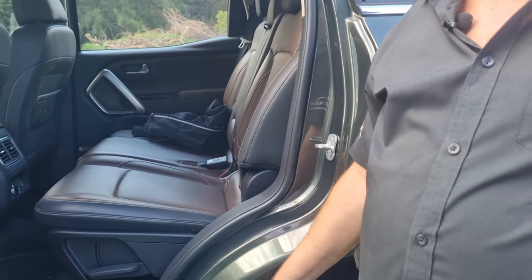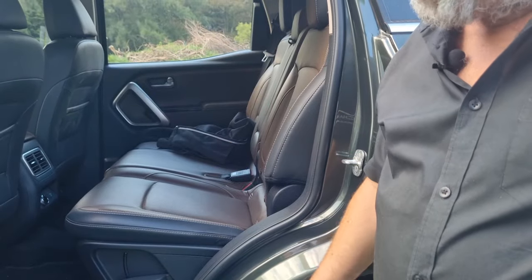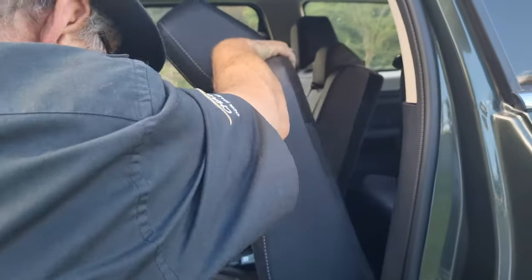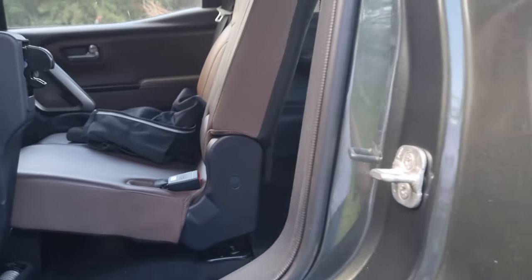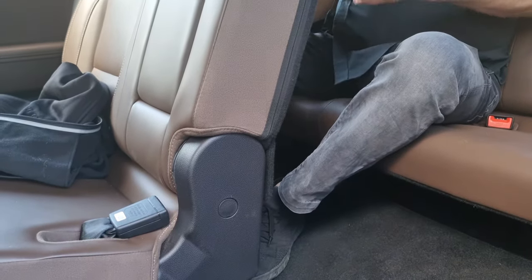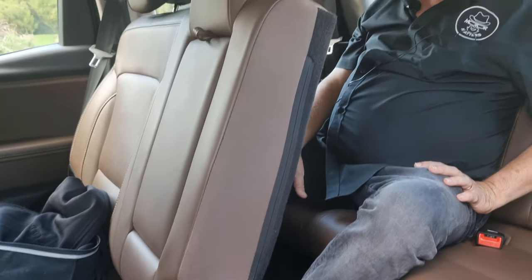Access to the third row is always an important function on all vehicles of this sort. On the Scorpio N the seat is split two-thirds/one-third, and it's only the one piece on the left-hand side that folds — flip the lever and kaboom, there you go. In the third row there's lots of headroom and legroom is actually reasonable as well. Kids and teenagers could be pretty comfortable back here, and you've even got speakers up top for the sound system.